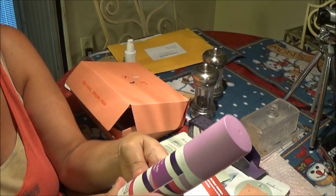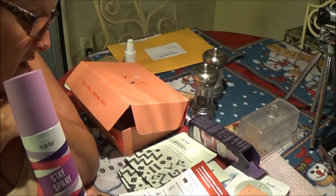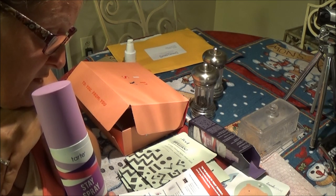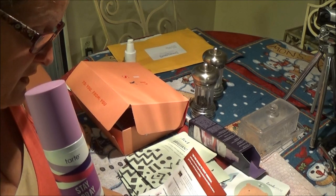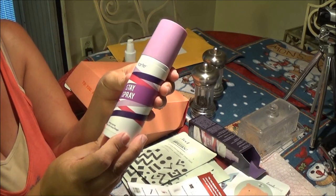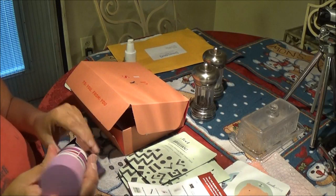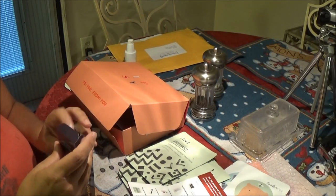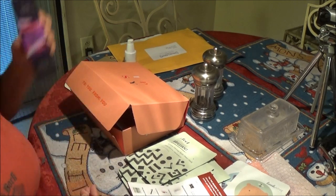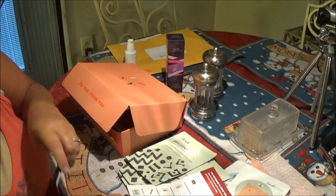This mist is super versatile — use it over makeup in the morning or to wet your makeup brushes before applying eyeshadow. We'll have to try that with my eyeshadow — that'd be cool! Something new all the time. This is why I like Ipsy. I was going to stop, but I really don't want to because I like what I get.